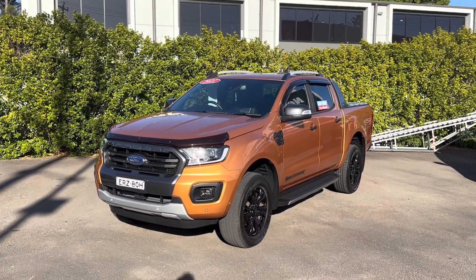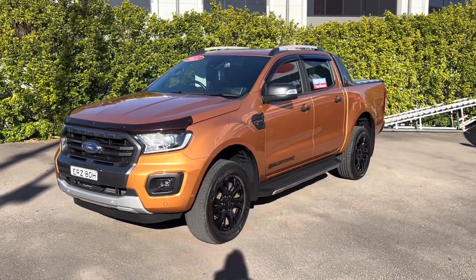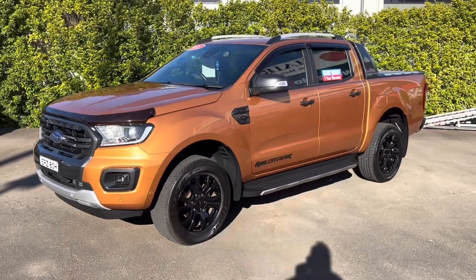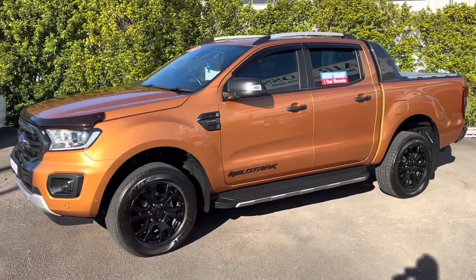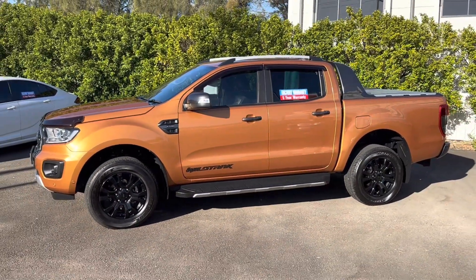Hey guys, Rick from Newcastle Vehicle Exchange here. An absolutely stunning four-wheel drive has just come in. This is a December 2021, first sold January 2022, Ford Ranger Wildtrak.